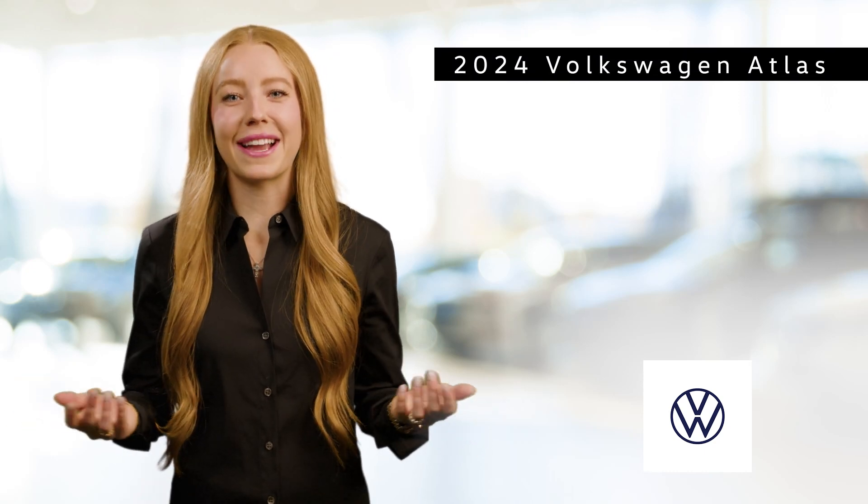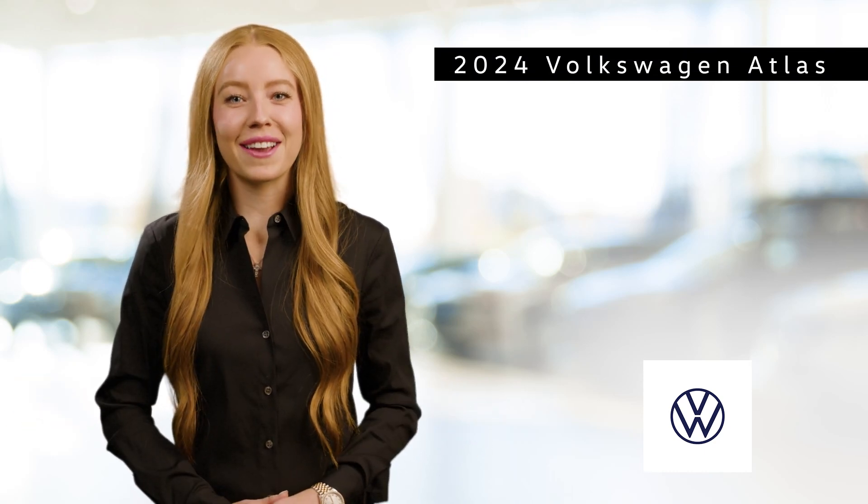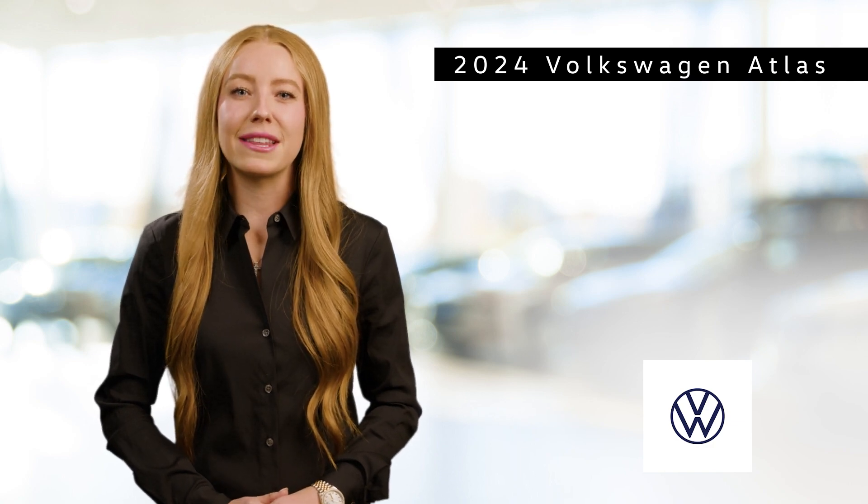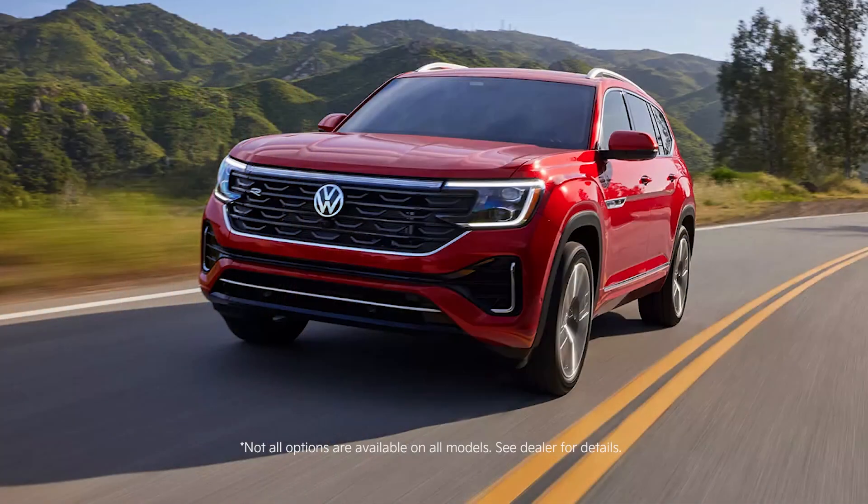Introducing the 2024 Volkswagen Atlas, a midsize SUV that combines sophisticated design, spacious comfort, and robust performance to meet the demands of modern families and adventurers alike.